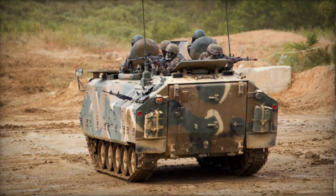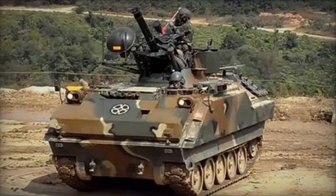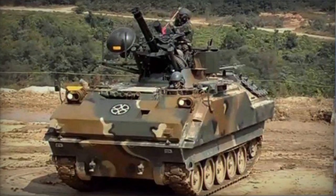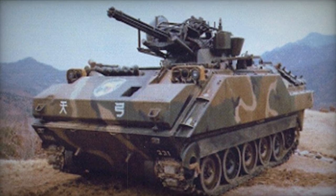An upgraded variant, the K200A1, was introduced in 1994. This version showcased increased armor and a more potent turbocharged engine producing 350 horsepower, ensuring consistent cross-country performance.